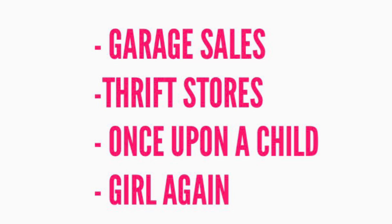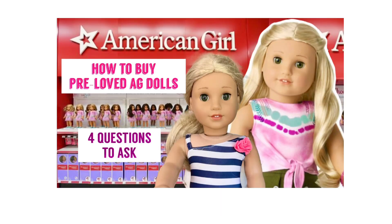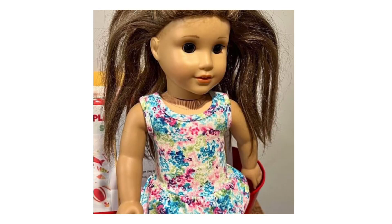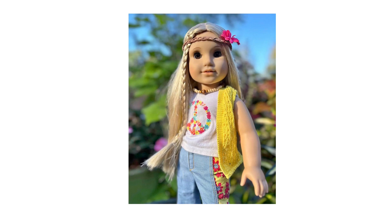If you'd rather shop from your couch, the best places to buy pre-loved dolls are eBay, Mercari, Facebook Marketplace, OfferUp, or even Poshmark. The important question to ask yourself is how much is the price important to you compared to how much time you'll invest fixing up the doll. For example, you can buy Julie in very good condition for about $80 on Facebook Marketplace, while she still costs $215 plus tax on the American Girl website.